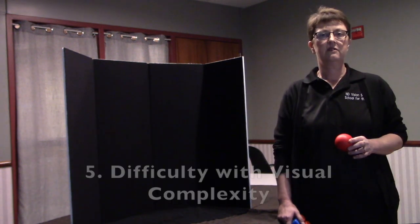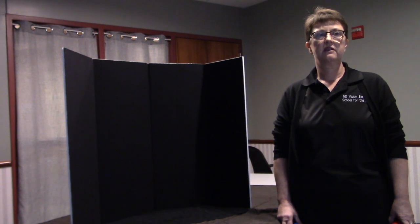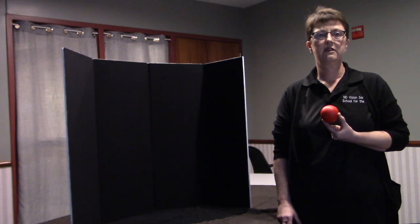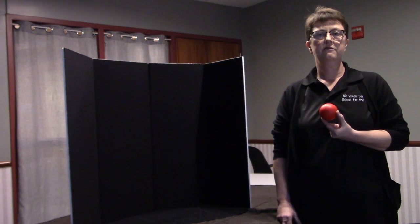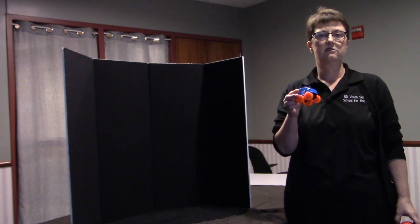Characteristic 5: Difficulty with visual complexity. Complexity, or the busyness of the environment and objects, is one of the most important aspects when working with a child with CVI. When considering complexity, four areas should be looked at. First, complexity of the pattern of the object. It is recommended that objects and toys have simple surfaces with one color to maintain visual attention — often the child's favorite color. As a child improves in visual functioning, more colors and patterns can be introduced.